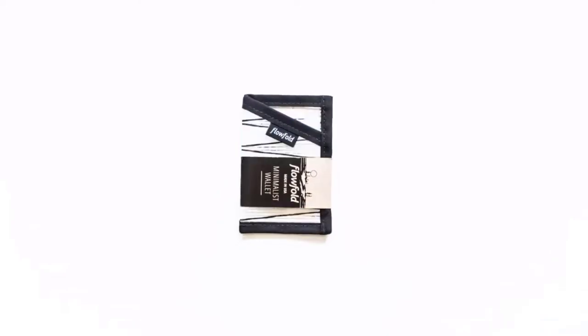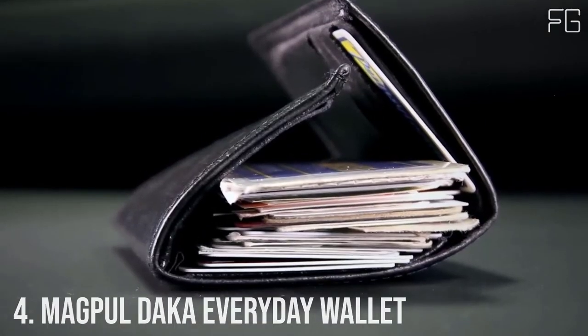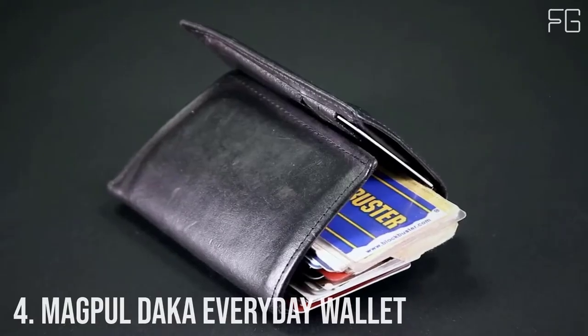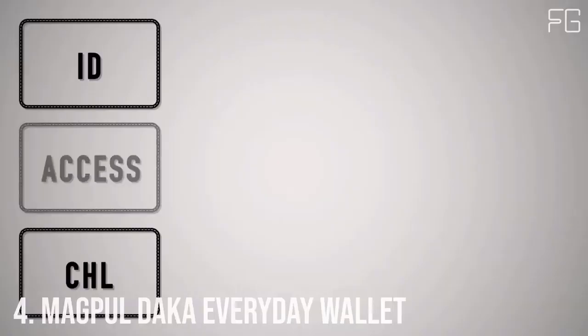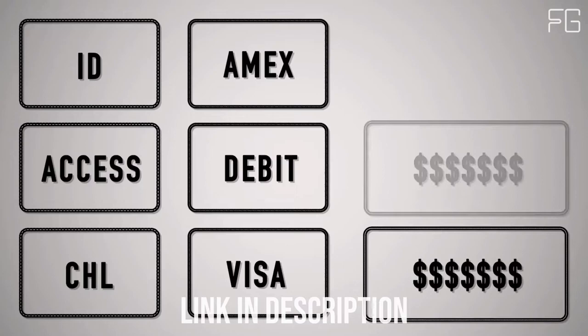Slim, light, and simplistic perfection. Number 4: Magpul DACA Everyday Wallet. What do you really need to carry with you every day? Here at Magpul we think it's 3-4 ID or access cards, 3-4 credit cards, and 3 emergency bills.